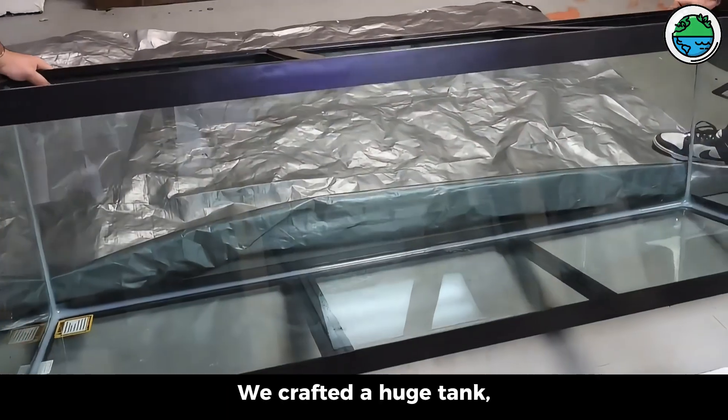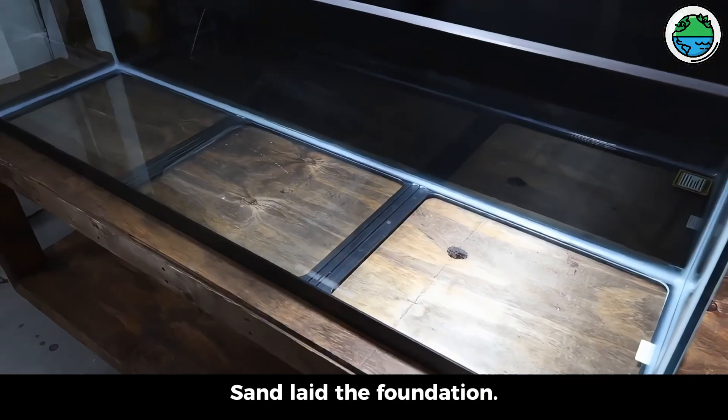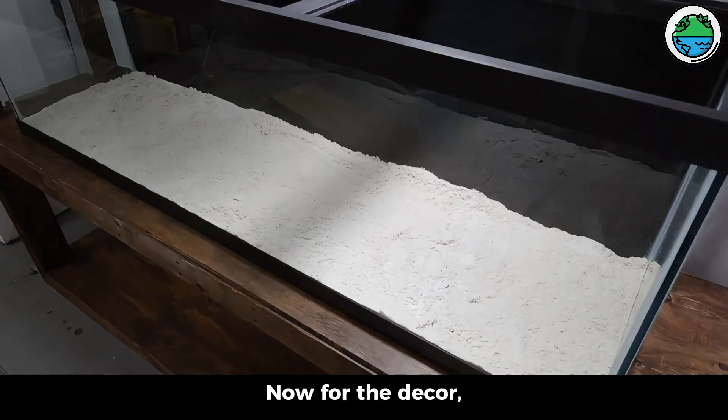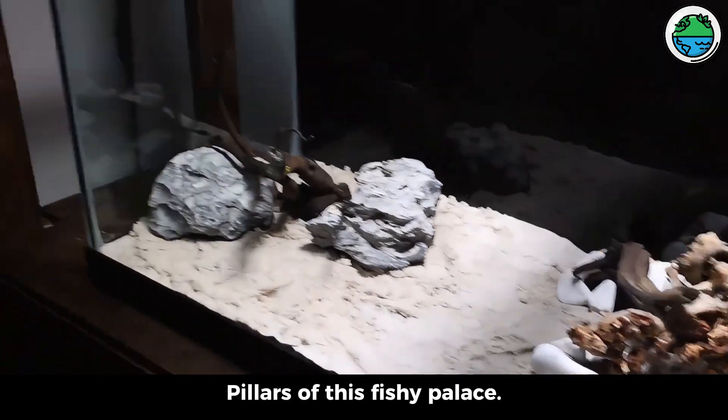We crafted a huge tank with a custom stand and a sleek frame. Sand laid the foundation. Now for the decor — rocks and driftwood vibe, pillars of this fishy palace.